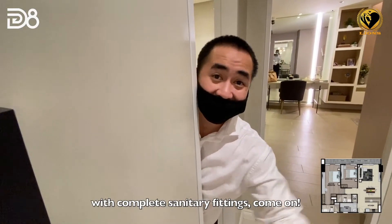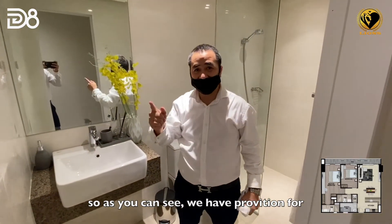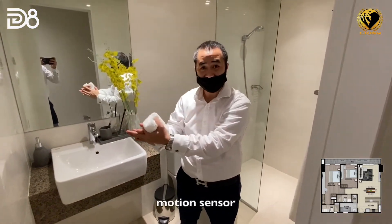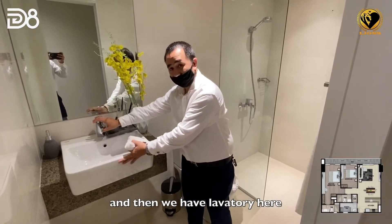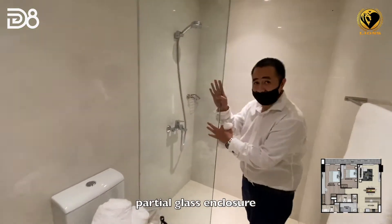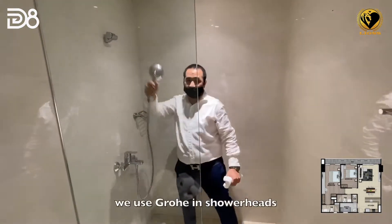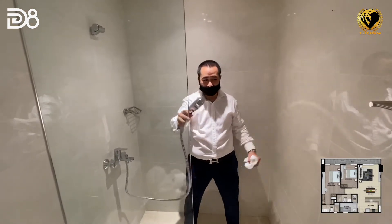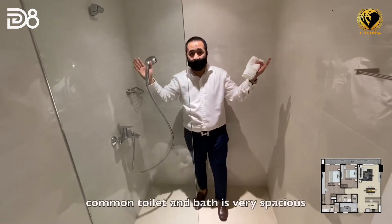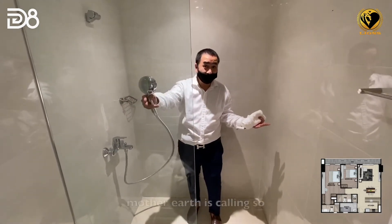Let me show you the toilet and bath with complete sanitary fittings. As you can see, we have a provision for a motion sensor, a lavatory, a water closet, a partial glass enclosure, and we use Grohe shower heads. The common toilet is very spacious as well.